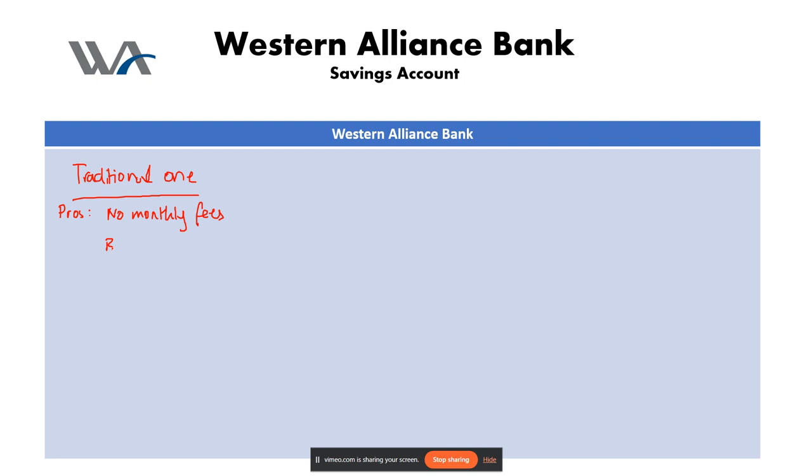The next pro is 24/7 online and mobile banking — you can manage your account conveniently from anywhere. Now for the cons: the first con is low APY, as the standard APY offered by Western Alliance is pretty average compared to other savings accounts. The second con is a minimum opening deposit of at least twenty-five dollars to open an account.